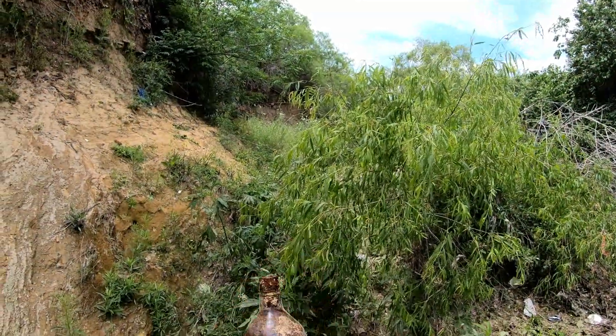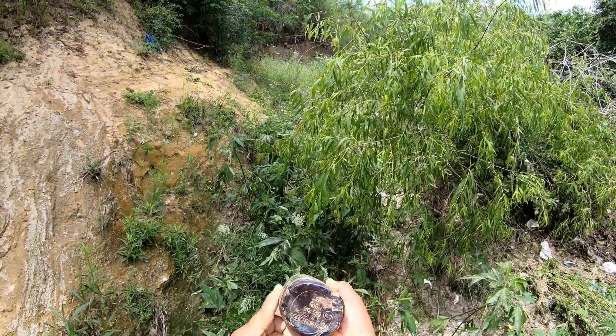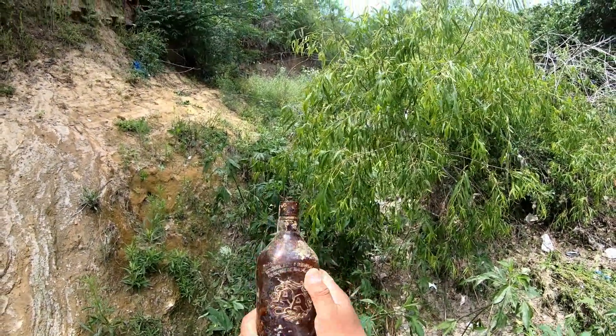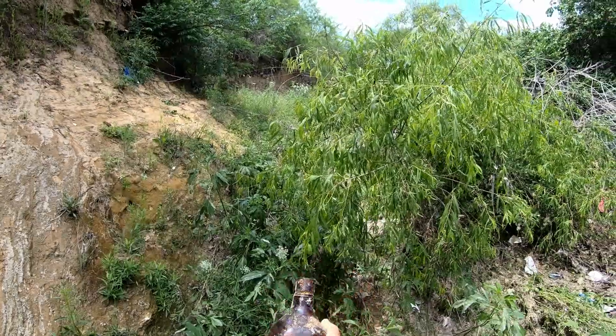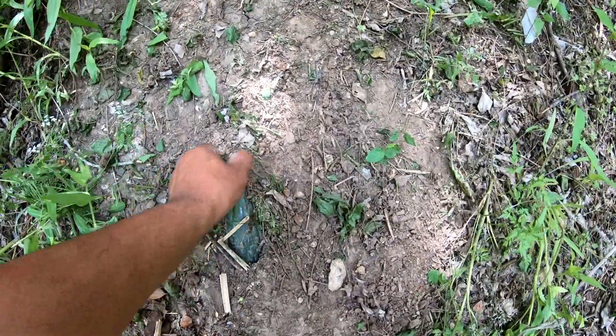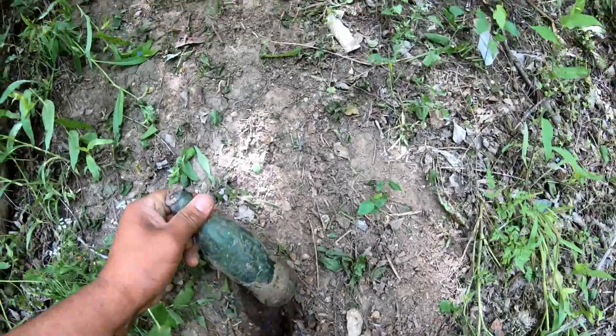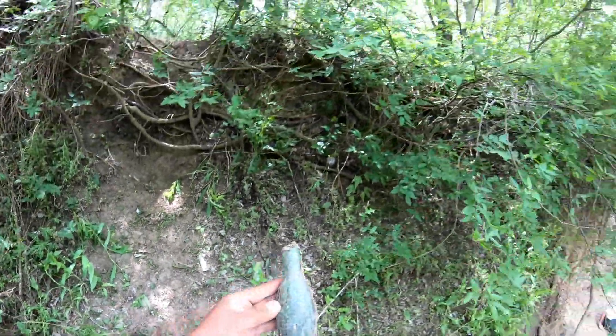Wow, this looks cool - double A. Look at this beauty in here, hopefully it's intact. Yeah, oh yeah - beautiful!